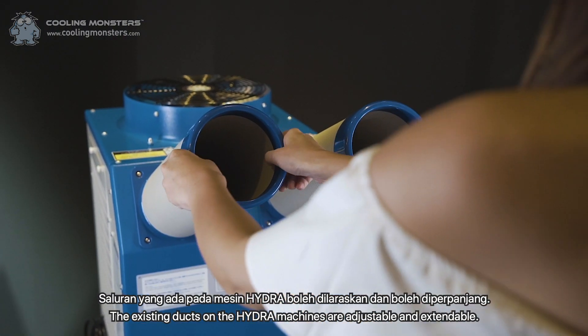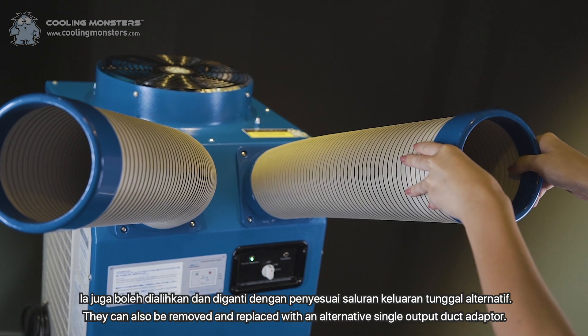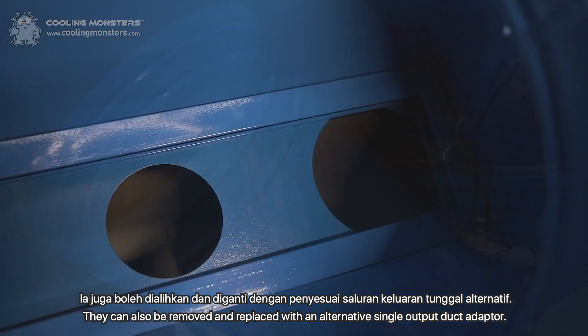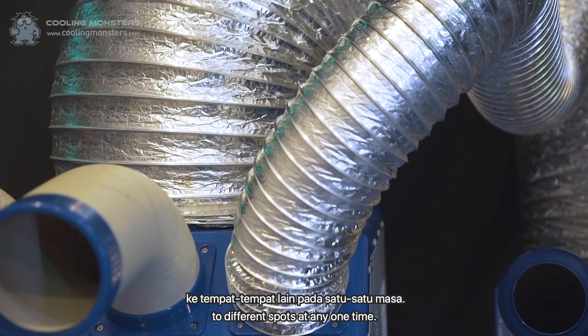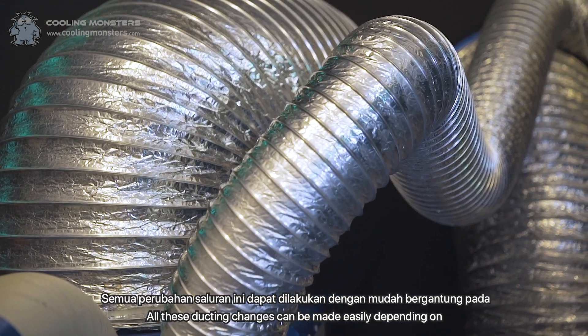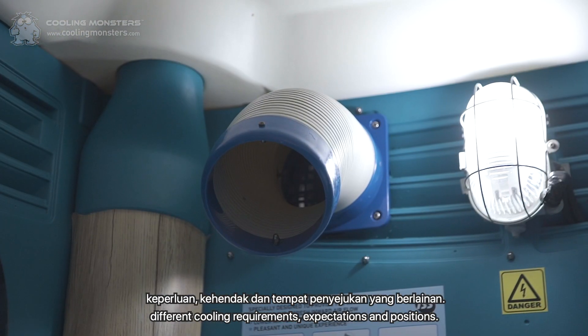The existing ducts on the Hydra machines are adjustable and extendable. They can also be removed and replaced with an alternative single output duct adapter. External ducts can also be added to direct or extend the cold air output to different spots at any one time. All these ducting changes can be made easily depending on different cooling requirements, expectations and positions.